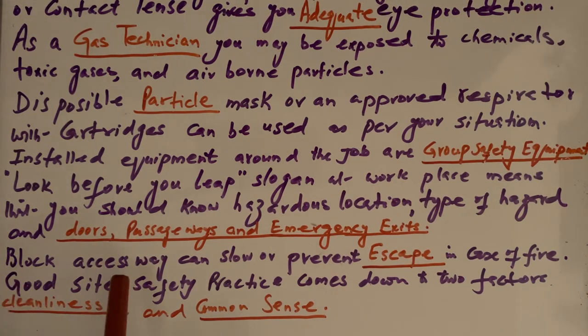If an access way is blocked, it can slow down or prevent escape in case of fire. Fire exits must be clean and clear. You should also know where your automatic sprinkler system, heat detectors, and smoke alarms are located. While a safety committee handles testing and drills, you should be aware of these things so you can act appropriately in case of fire or emergency.